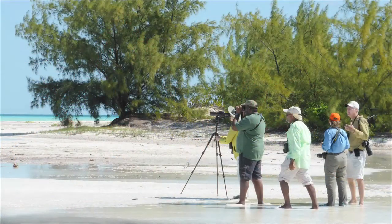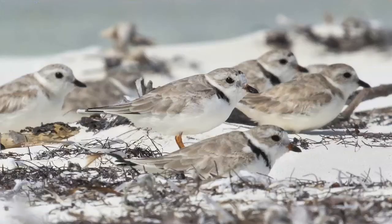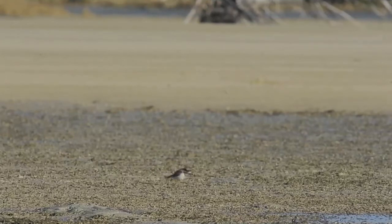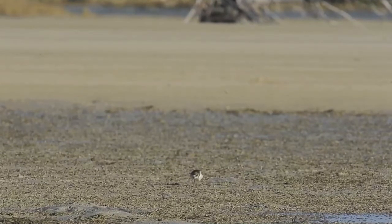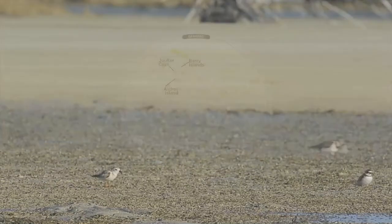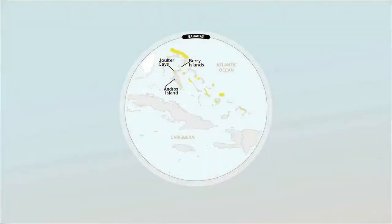Until very recently, we didn't know much about where piping plovers spent their winters. The 2006 discovery of 400 piping plovers in the Bahamas by Audubon and the BNT triggered a closer look at the nation's 700 islands and roughly 2,000 keys. Since then, researchers have found more than 1,000 piping plovers — perhaps as much as 20% of the entire Atlantic Coast population — all concentrated in one small cluster of Bahamian islands: Andros Island, the Jolter Keys, and the Berry Islands.